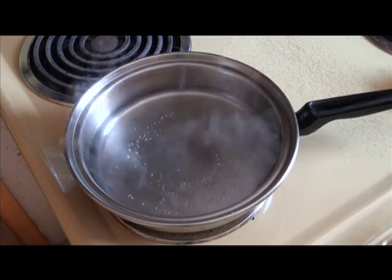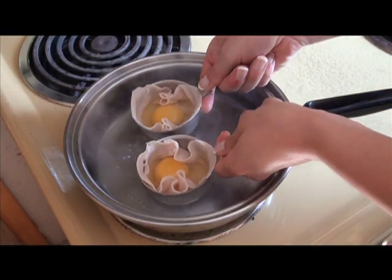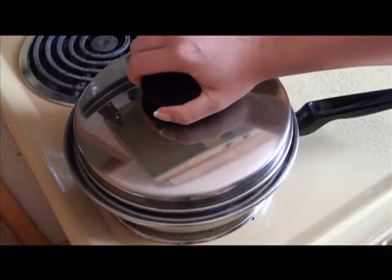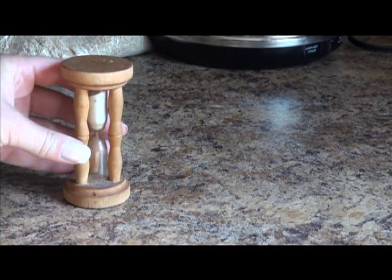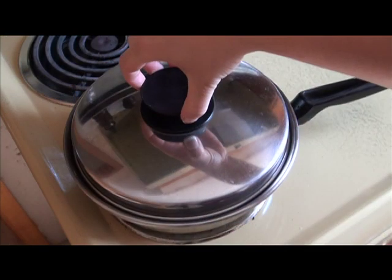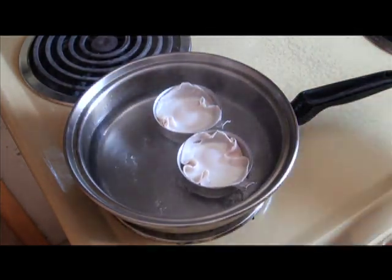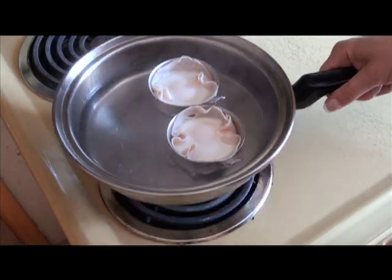I've put a shallow amount of water in this pan and brought it to a boil, and now I'm going to add my two egg cups, and I'm going to put the lid on. For a medium poached egg, I need about three minutes. These are now cooked, so I'm going to turn that off and take them off the ring.